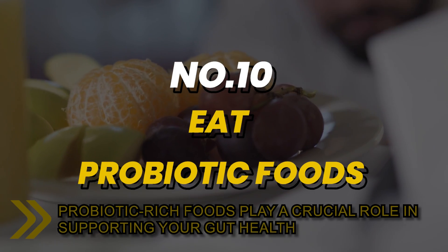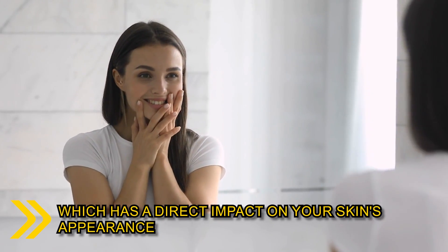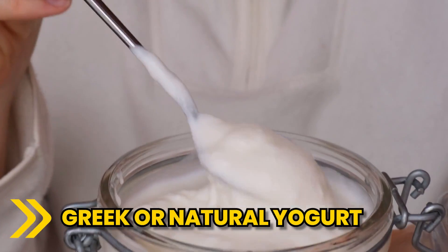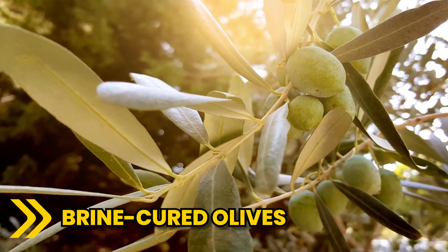Number 10: probiotic-rich foods play a crucial role in supporting your gut health, which has a direct impact on your skin's appearance. Consider some of these options: kefir, Greek or natural yogurt, spirulina, cheese, pickles, buttermilk, or brine-cured olives.